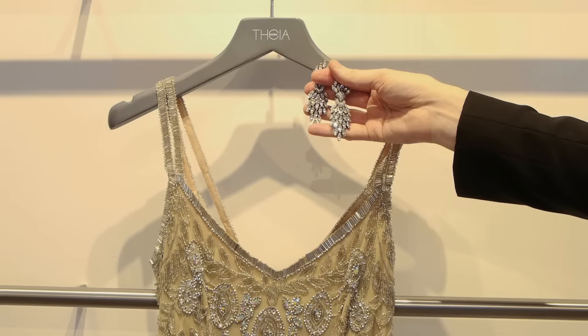Hi, I'm Don O'Neill, Creative Director of Thea. Welcome to the Thea Showroom, where today we'll be talking about proper jewelry to wear with an evening gown or cocktail dress.